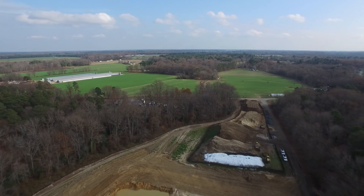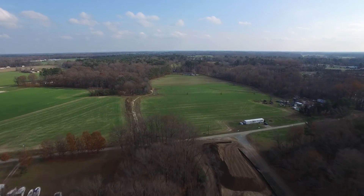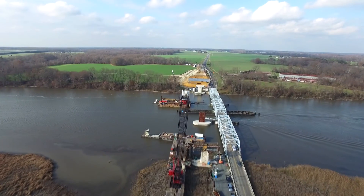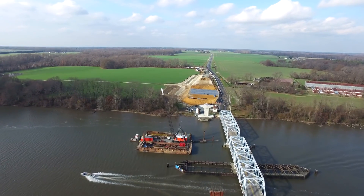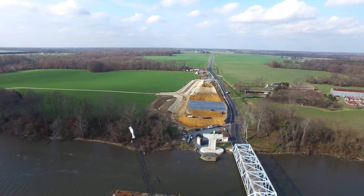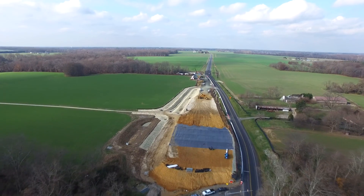Stockpiles of various classifications of material are organized for easy access. Pier 4 is ready for its concrete cap. Pier 3 has had its pile cap exposed, and the work on the Talbot County embankment side continues. The high-strength geotextile is visible as they place another layer of select borrow on top.